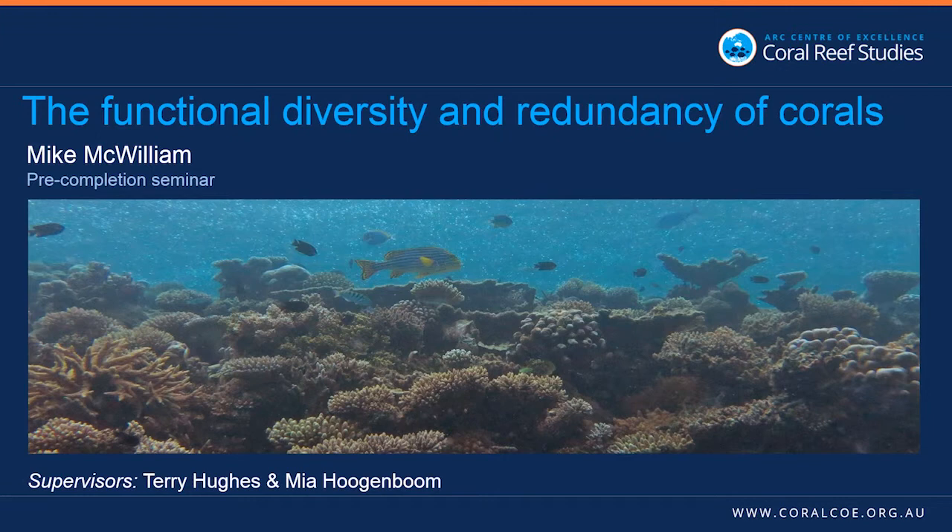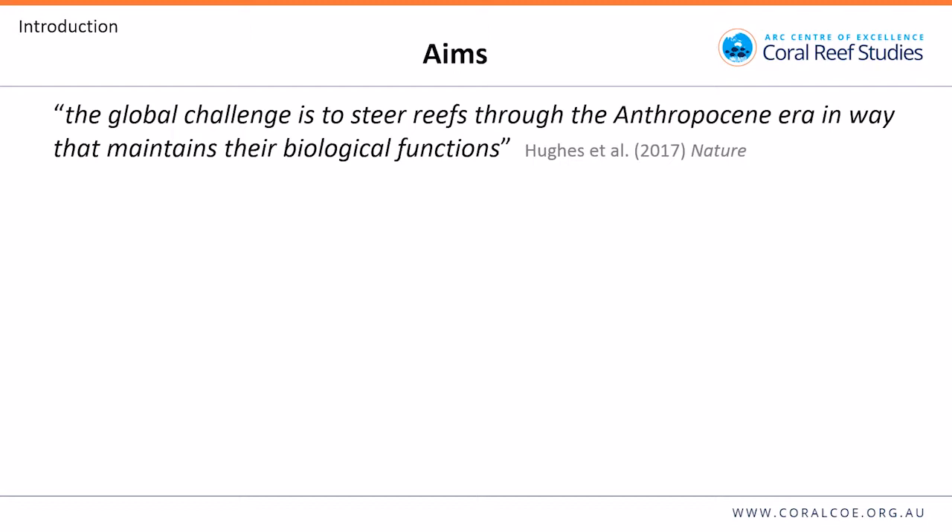I'm going to talk about my PhD, which is called Functional Diversity and Redundancy of Corals, supervised by Terry and Mir. Most people now accept that coral reefs are going to continue changing and are instead focusing their attention towards the preservation of ecological functions. In a recent review, Terry and others said that the global challenge is to steer reefs through the Anthropocene era in a way that maintains their biological functions.